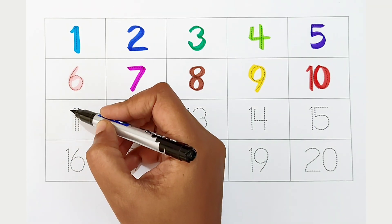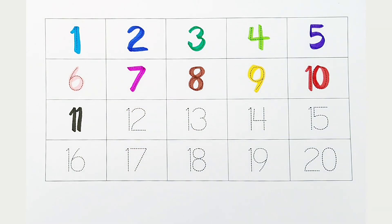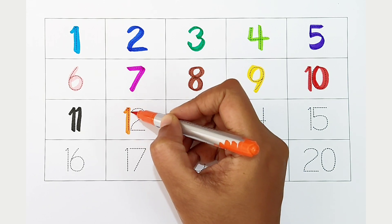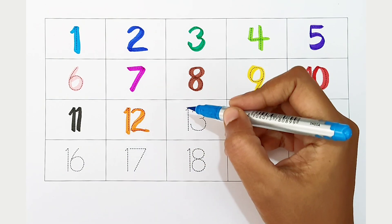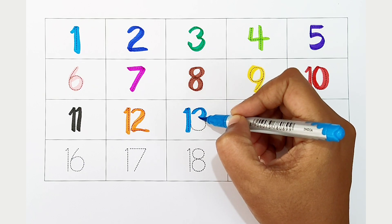Eleven, black color. Twelve, orange color. Thirteen, light blue color.